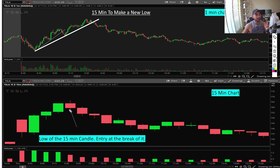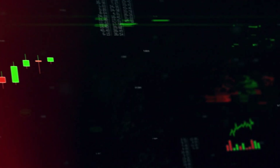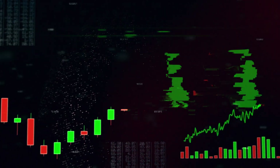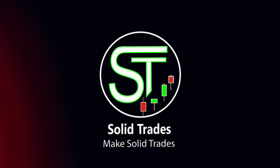I want to make this really clear — this is very important. Learn from it. The 15-minute candle makes a new low at this area, which is the exact same area right here. Your stop loss will be right here, so this is your risk — and look at this reward. That's the setup.